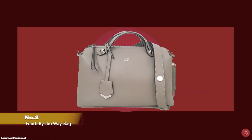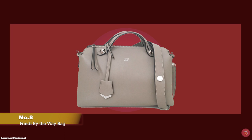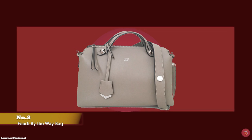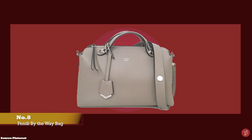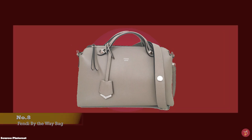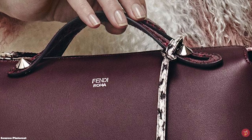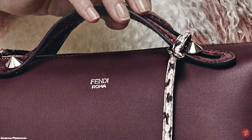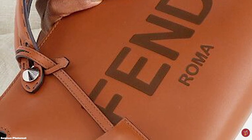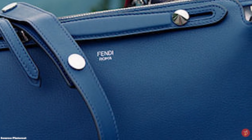At number eight we have the Fendi By The Way Mini Bag, with prices starting at upwards of £1,190, and approximate dimensions of 21cm x 12.5cm x 9.5cm. The Mini — which is also sometimes called the Small — is the perfect size: big enough for daily use and transitioning into a lovely evening bag. The Fendi By The Way Bag has been a mainstay in the archive of classic and iconic Fendi bags since its debut in 2014. It features a Boston bag-type silhouette, reminiscent of vintage doctor bags. A classic and functional versatile bag, it comes with short double top handles and an adjustable detachable shoulder strap, so you can carry it like a clutch, crossbody or over the shoulder.